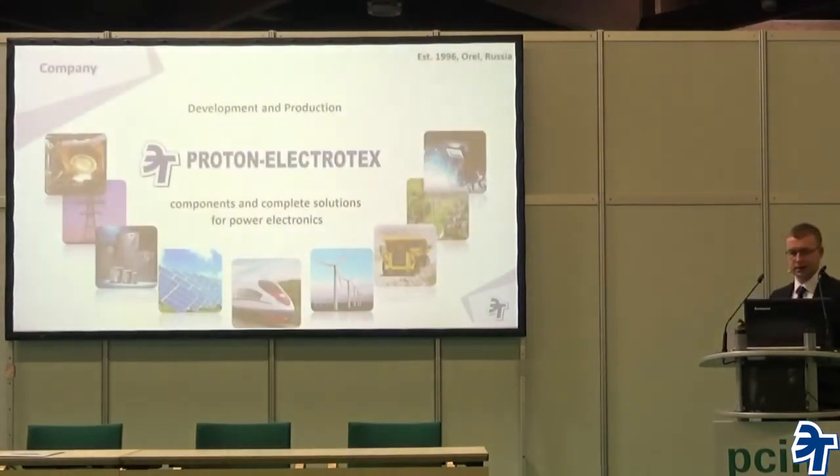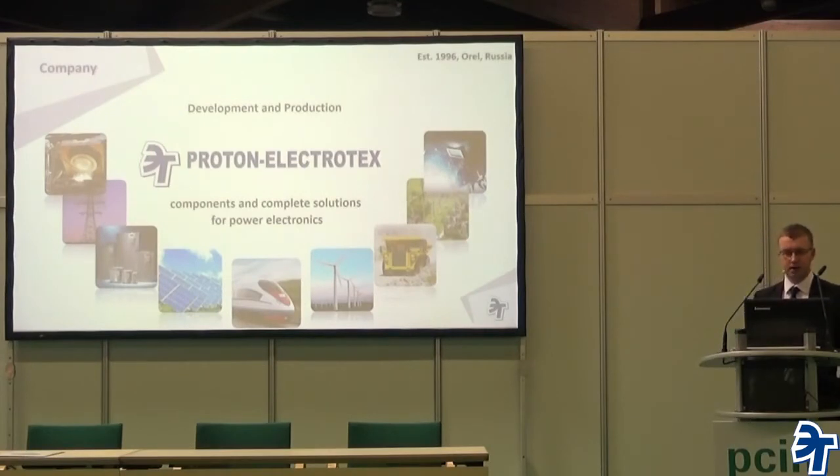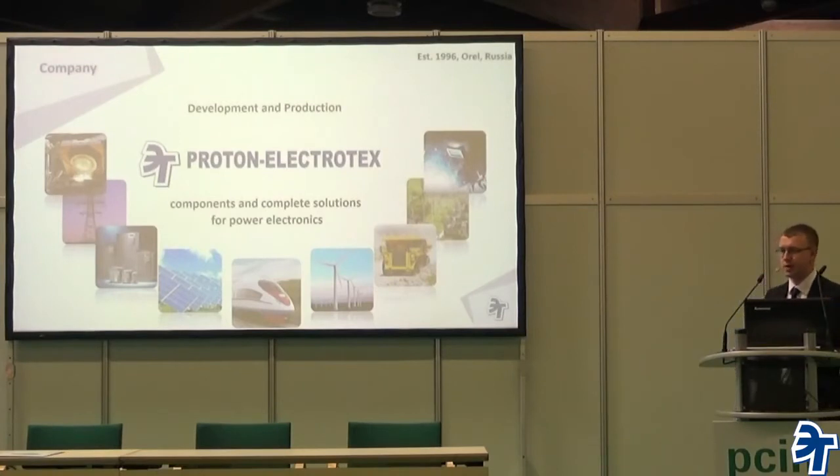First of all, Proton Electrotex is a company focusing on power electronics components — IGBTs, thyristors, diodes — everything you want for any application. We can also produce power stacks; there's no problem with that, and we have plenty of expertise. If you need a power module, AC switch, or something like that, of course we can do it.